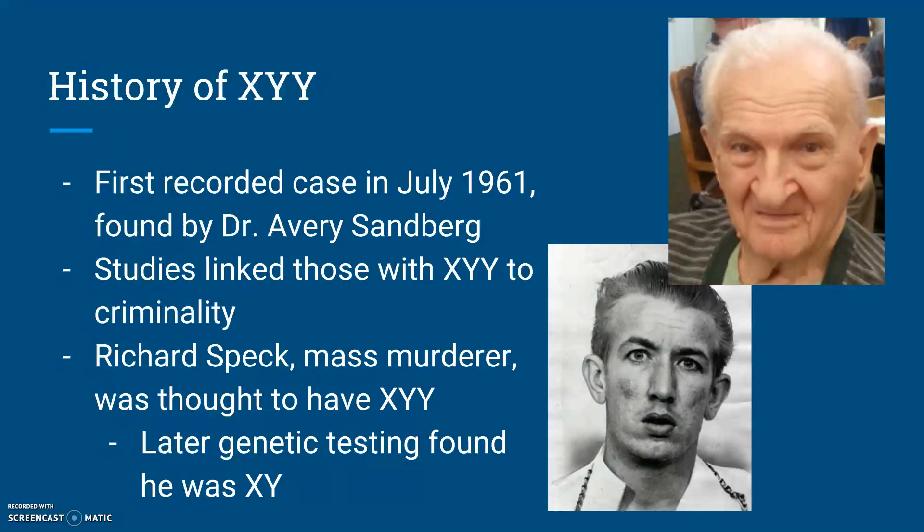What was true about almost all of these studies, though, is that they were always conducted in a hospital, prison, or mental institution. This suggests that there was a serious case of sampling bias in most of these studies. If you visit a prison specifically looking for people with XYY, chances are that they'll have a history of crime. Regardless, the negative scientific buzz around XYY was only exacerbated when, in 1966, Richard Speck brutally tortured, raped, and murdered eight student nurses in South Chicago Community Hospital.